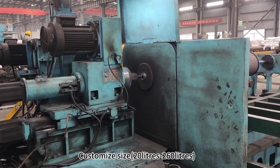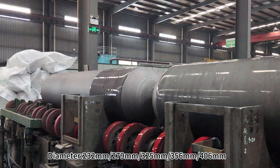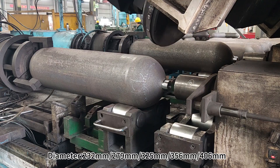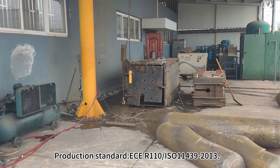Customized size: 20 liters to 60 liters. Available diameters: 232 mm, 279 mm, 325 mm, 356 mm, and 406 mm. Production standards as follows.